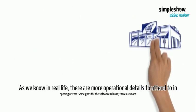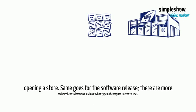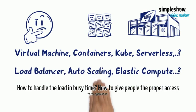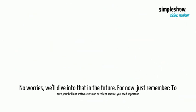As we know in real life, there are more operational details to attend to in opening a store. Same goes for the software release — there are more technical considerations, such as what types of compute server to use, how to handle the load in busy times, and how to get people the proper access to the application. No worries, we'll dive into that in the future.